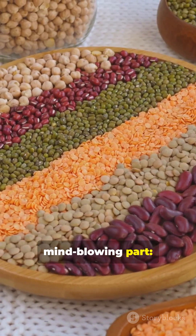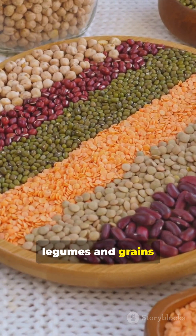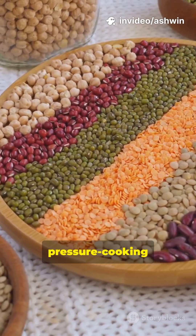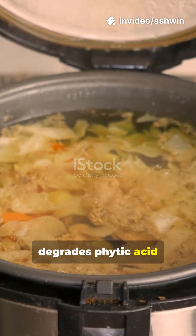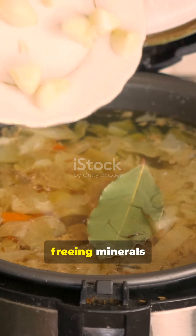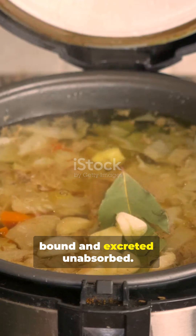Here's the mind-blowing part: iron and zinc in legumes and grains see absorption jump by 40-60% after cooking and pressure cooking, because heat degrades phytic acid — an anti-nutrient — by up to 70%, freeing minerals that were otherwise bound and excreted unabsorbed.